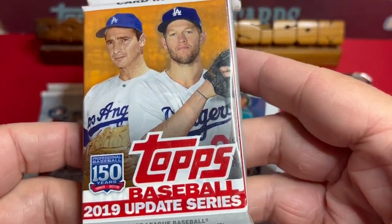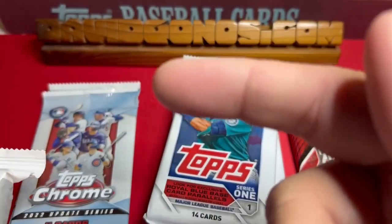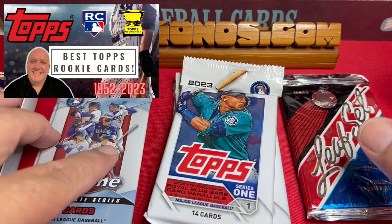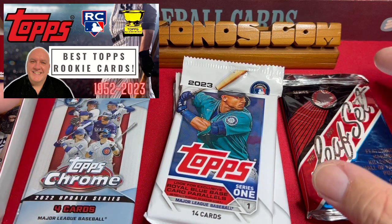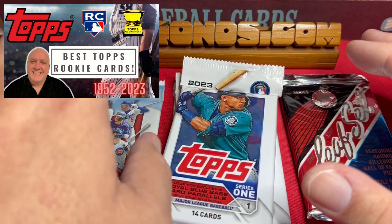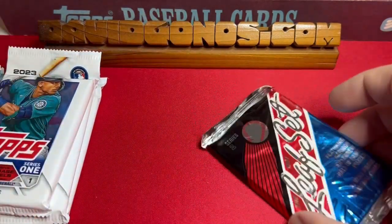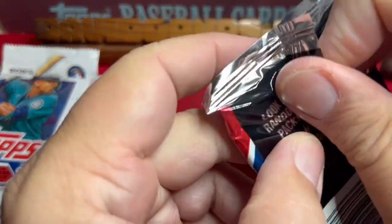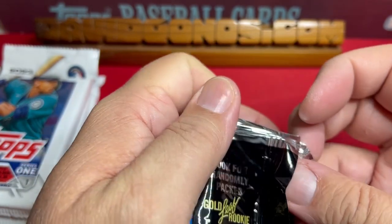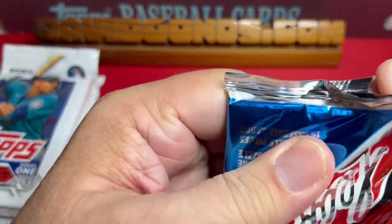Something I want to mention — for the 2019 Topps Update Series, the best way to find the best rookies to get is to go to my website and look at that article. That's the article where I look through and find all the best rookie cards from every Topps flagship series ever. We're going to move all these to the side so we can open some up. That's the way you want to do it — look at that article for the best rookie cards from every Topps flagship.